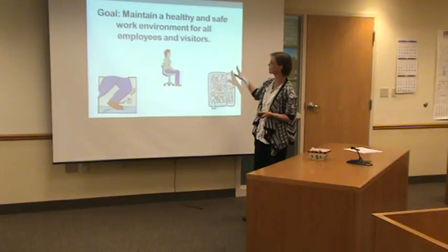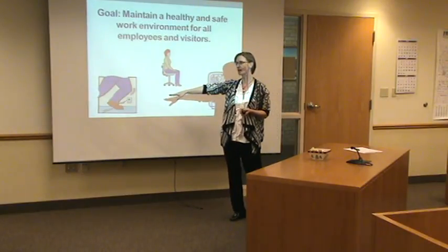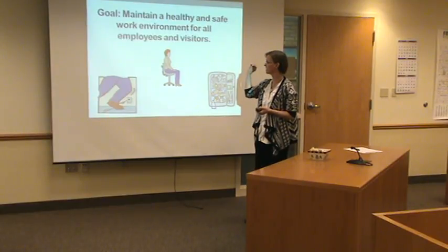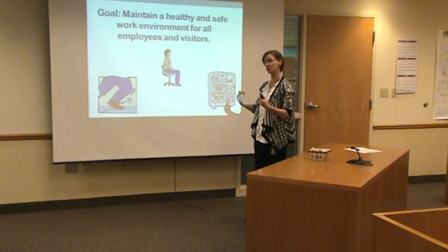Just going over a few of the goals. Slips, trips, and falls — the number one cause of workplace injury in the nation. The ergonomic one I like in here too, because a lot of people think of ergonomics as more wellness than safety. Ergonomics are very big to avoid what's called repetitive strain injuries by how you're sitting, how you're holding your arms, how you're doing your functions.